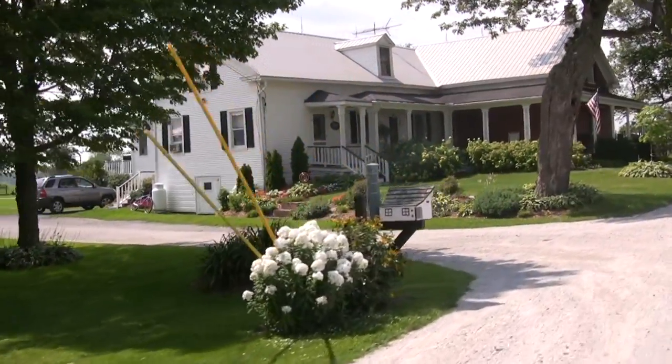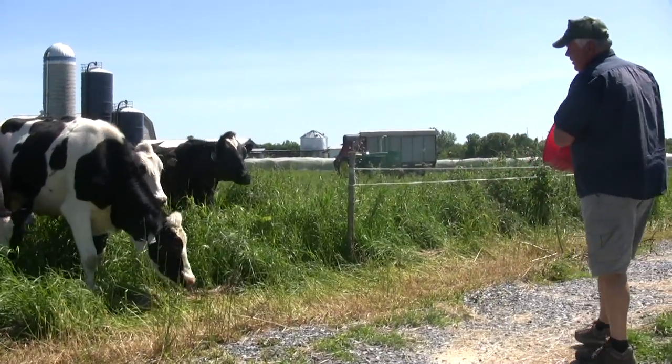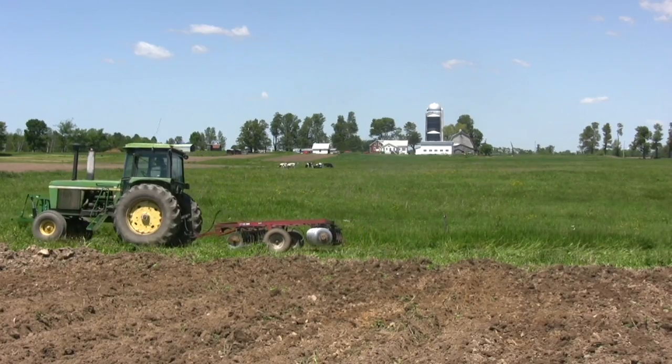My name is Roger Rainville. My wife Claire and I bought our farm in Alburg in 1983. It's a 235-acre farm. We milked dairy cows here up until about six years ago.